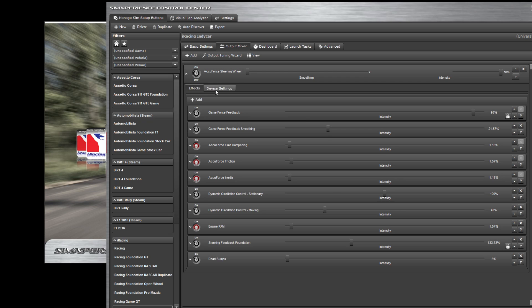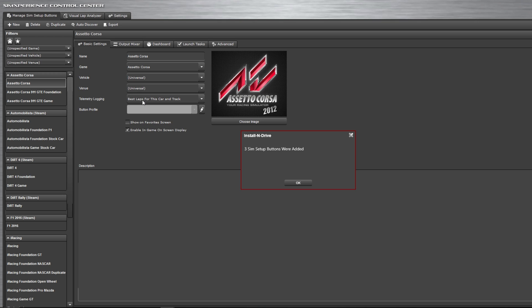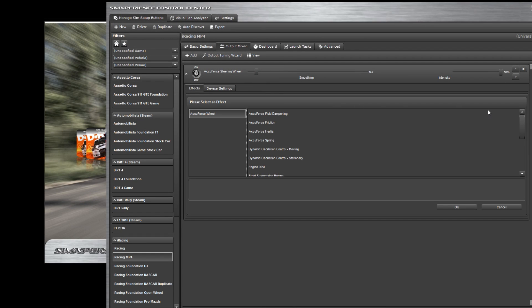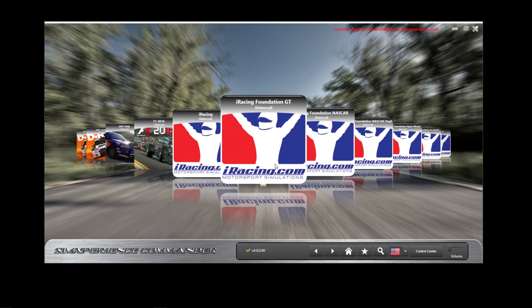SimCommander 4 is the hub for the AccuForce. It's where you adjust all the wheel's effects and even launch games from it. When you first start using SimCommander 4, it can auto-search your PC for all your games and comes up with a default profile for each game. These profiles can be endlessly tuned with many different effects. You can tune each game profile differently, or duplicate a profile and tune it for a specific car. Then anytime you want to drive that game or car, click on the profile and off you go racing with your custom tune.